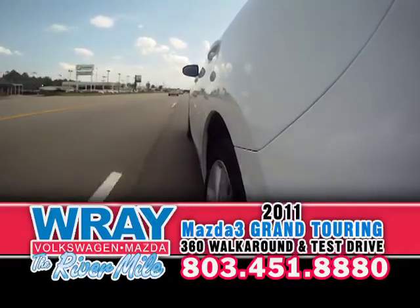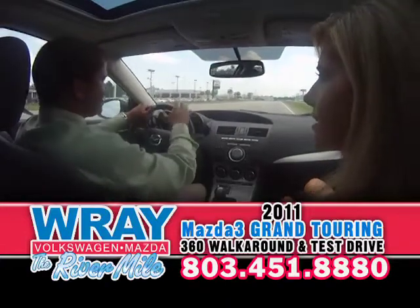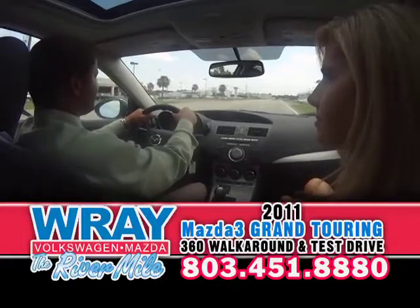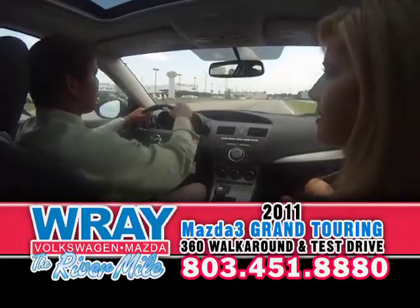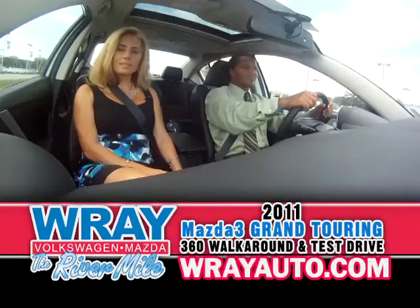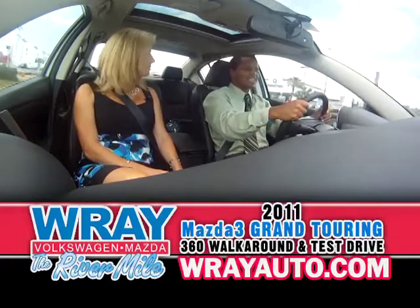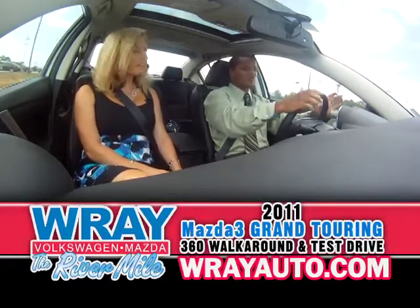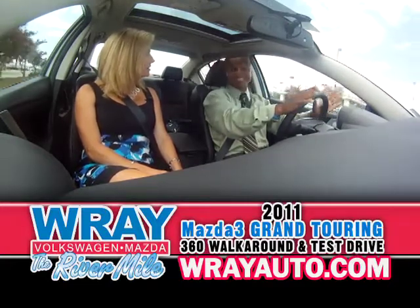This has the same engine, same suspension and everything as the one with the tech package. This grand touring has 17-inch alloy wheels. Most definitely a car that gives you awesome fuel efficiency for the power — over 30 miles to the gallon on the highway, close to 23-24 in the city. And that's really from me following up with the customers that I sell them to — when they're out on trips or racing around town, their average is a little bit more than the EPA average.